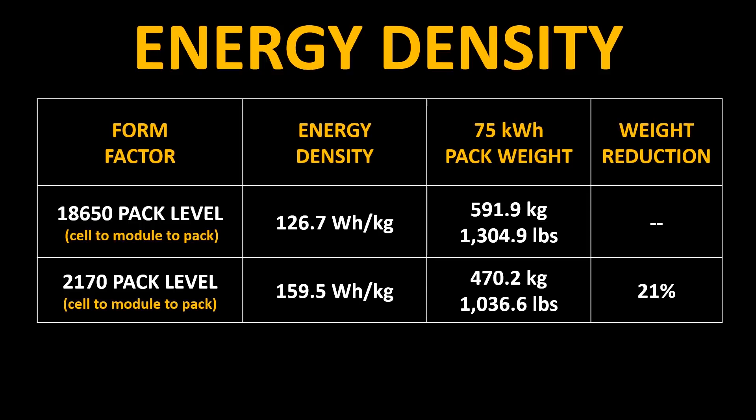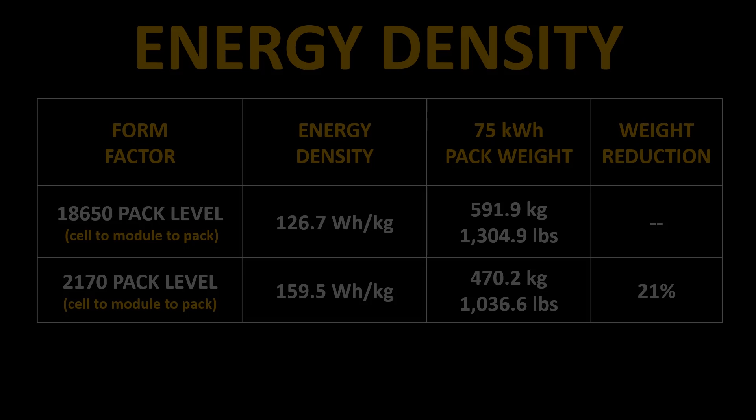Just as an example, if you look at the weight of a 75-kilowatt-hour battery at the pack level with these two different cells, there's around a 21% weight reduction even with the same amount of kilowatt hours because of this pack-level energy density gain. This increased energy density leads to a reduction in the weight of the battery pack found in the Model 3 and the Model Y, and this also makes the vehicle a little bit more efficient because it's not having to drag around that extra weight.